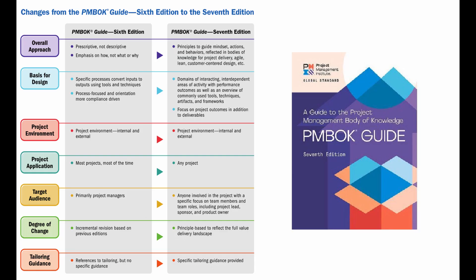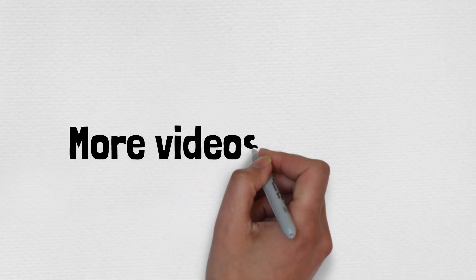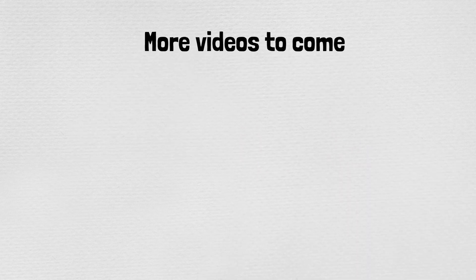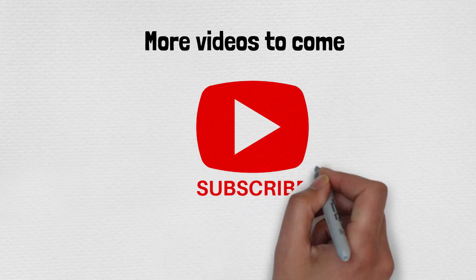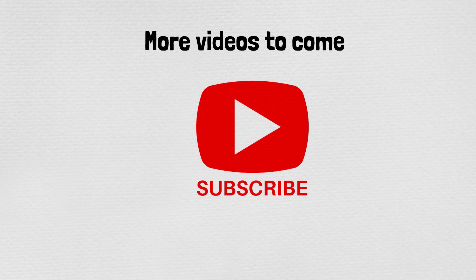To sum up, take a screenshot of this screen — it's basically a summary of the entire video. You can also download this from the PMI site if you're already a member. The new PMBOK 7th edition will be around 250 to 300 pages, not a massive 700-page book, so there's less reading but a lot of work to be done. Watch my videos and subscribe — there will be plenty more content coming with the new syllabus. Stay tuned, thank you!